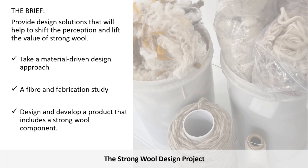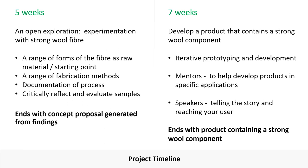Specifically, the project asks students to take an experimental and exploratory approach to playing with strong wool to better understand its properties and potential. And then, based on their findings, provide innovative design solutions that shift the perception of strong wool in valued, user-centred product designs. Like the milk bottle project, this project was split into two key components: the first is a fibre and fabrication study, and the second, the development of a product concept generated from the findings of the first phase.